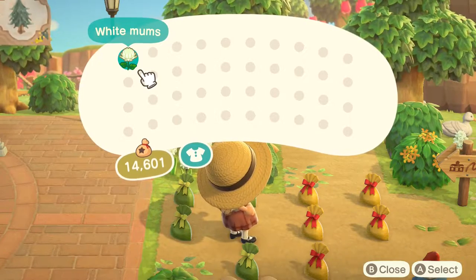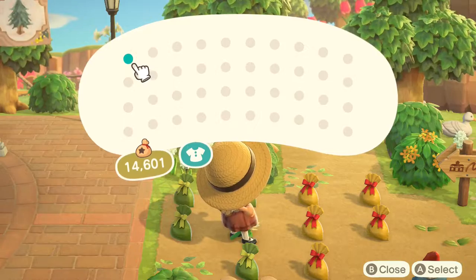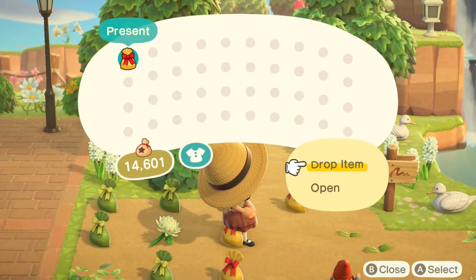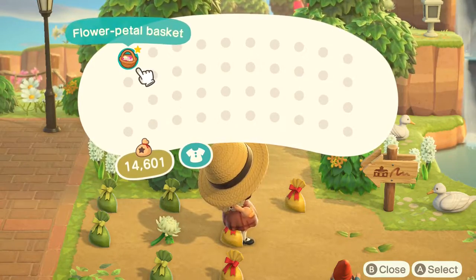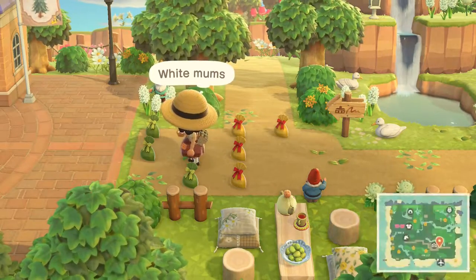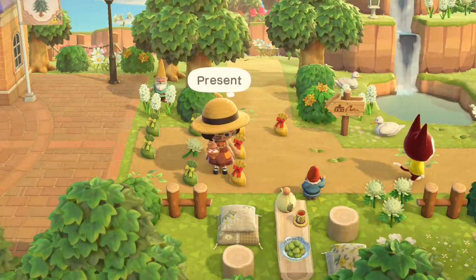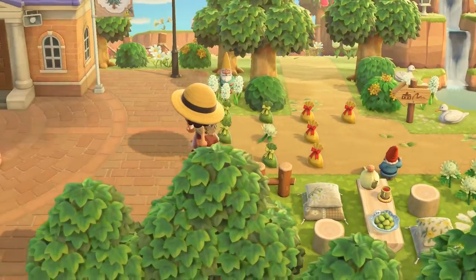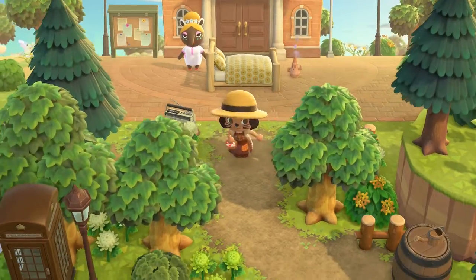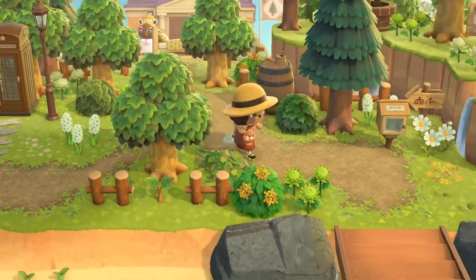My favorite gift wrap — oh, white mums. Oh, we can wear it. I'm gonna just drop it because I like the hat that I'm wearing. My favorite wrapping paper is the one that's brown with the brown bow — I really like that one, that's like the cutest one. Let's go ahead and go to the entrance.